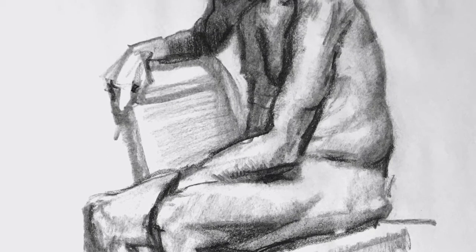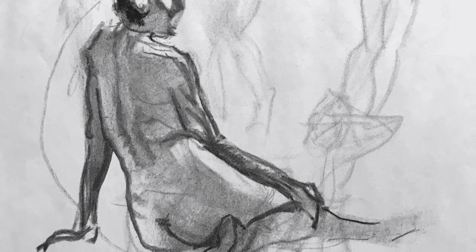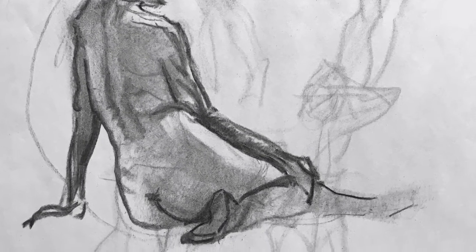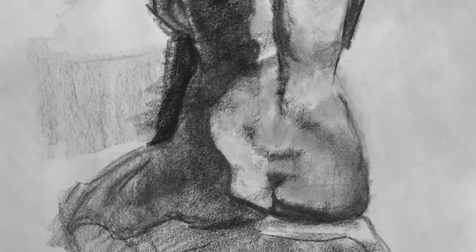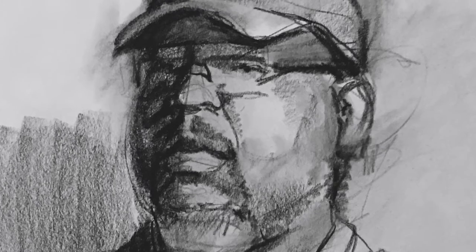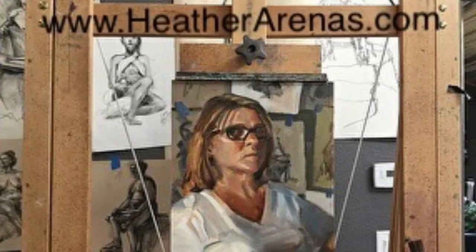And if you go to my website, you'll see that I do a lot of oil paintings with figures in them, and working from life makes the ones that I do from photos appear more realistic. So it's been a lot of fun and I'm hoping you appreciate these. Thanks for looking. You can go to my website at www.heatherarenus.com — thanks.